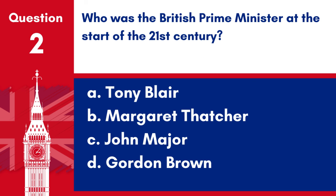Question 2. Who was the British Prime Minister at the start of the 21st century? a. Tony Blair, b. Margaret Thatcher, c. John Major, d. Gordon Brown. Answer: a. Tony Blair. Tony Blair was the British Prime Minister at the start of the 21st century, serving from 1997 to 2007.